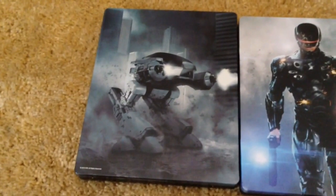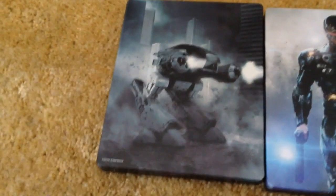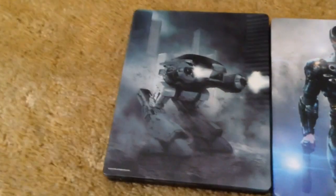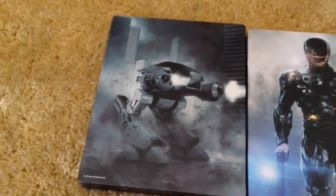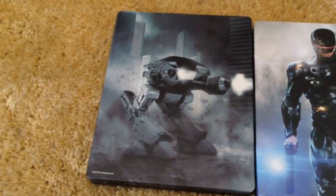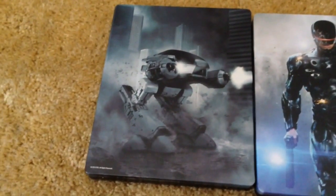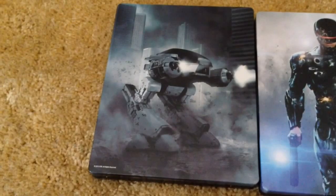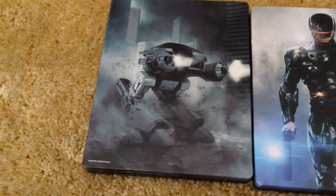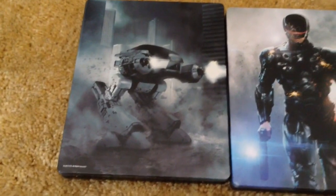Sony kind of just put their dominance on display and said to Microsoft: bend over and take it. They showed Batman: Arkham Knight — some actual gameplay footage which just looked wow, absolutely amazing.